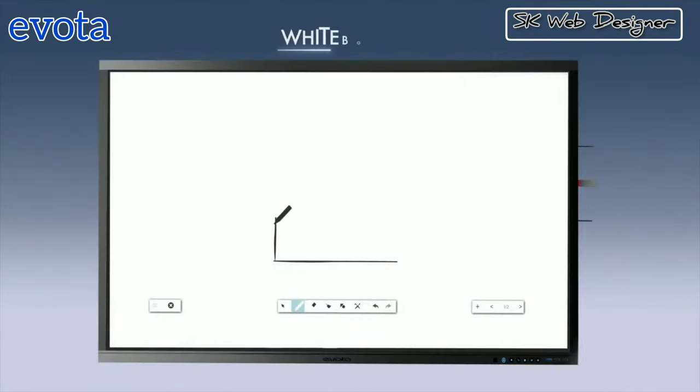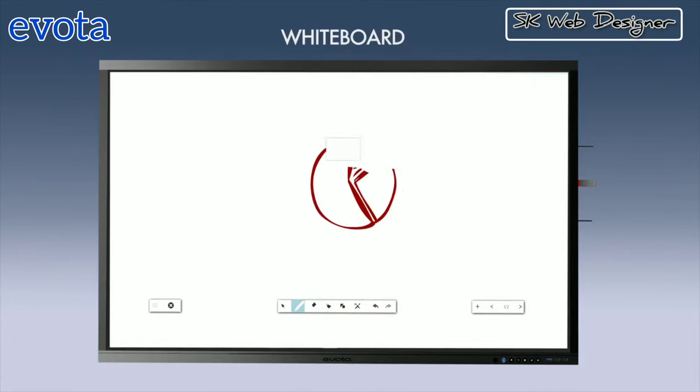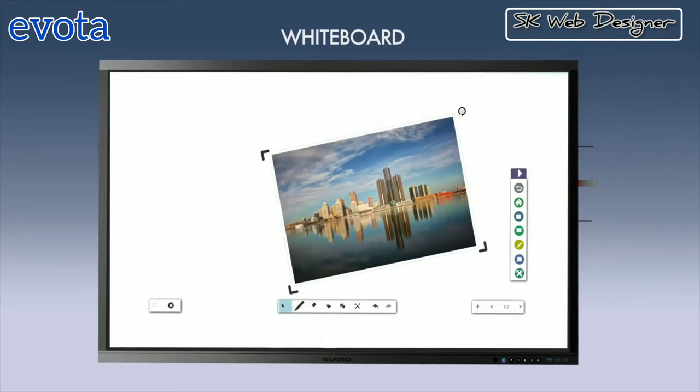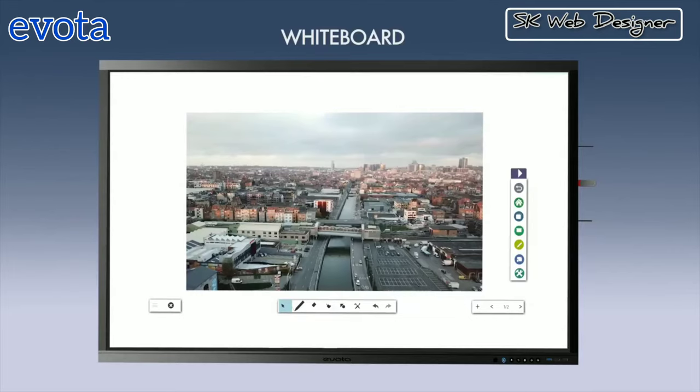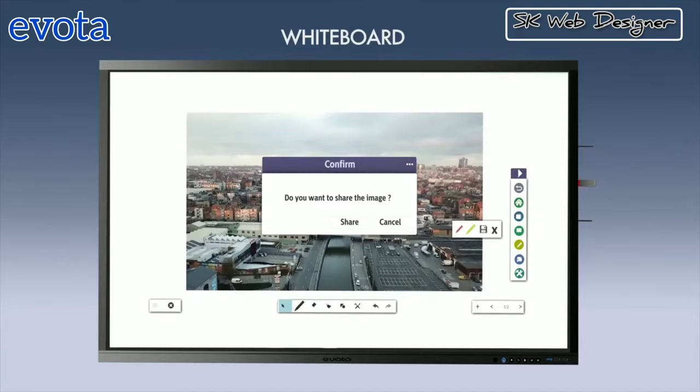Enjoy a great whiteboard experience which comes with multiple features. You can draw, use different colored pens, annotate, erase, move, capture picture and video, rotate, zoom, undo, add image from gallery, print, floating keyboard, magnifier and many more, along with the save and share facility.